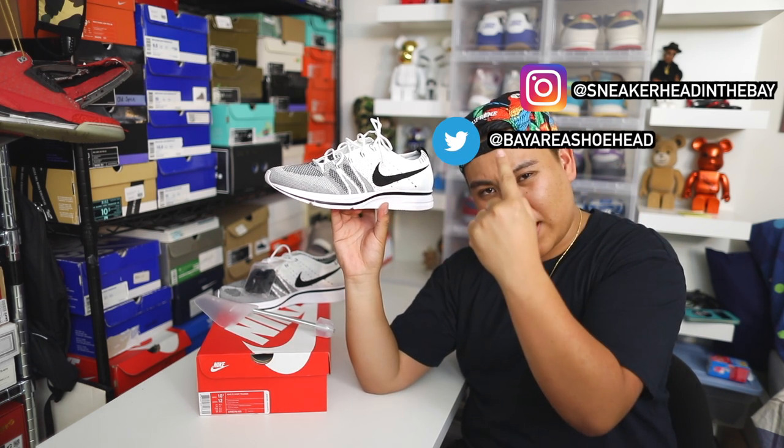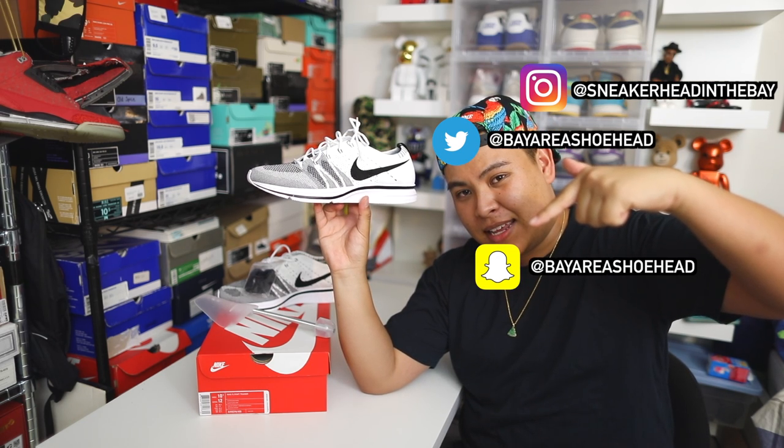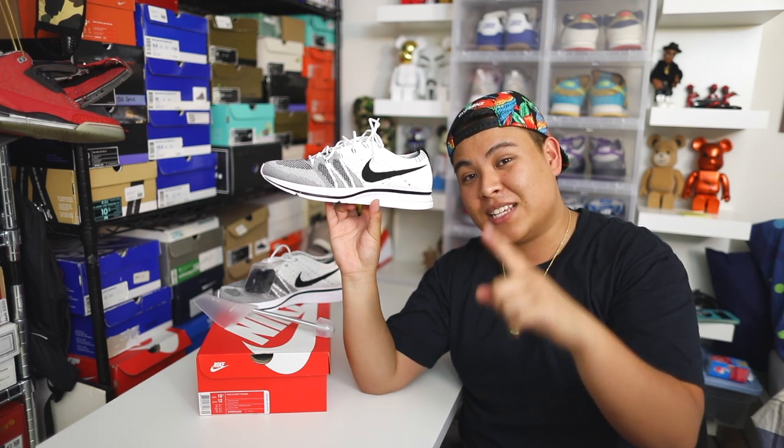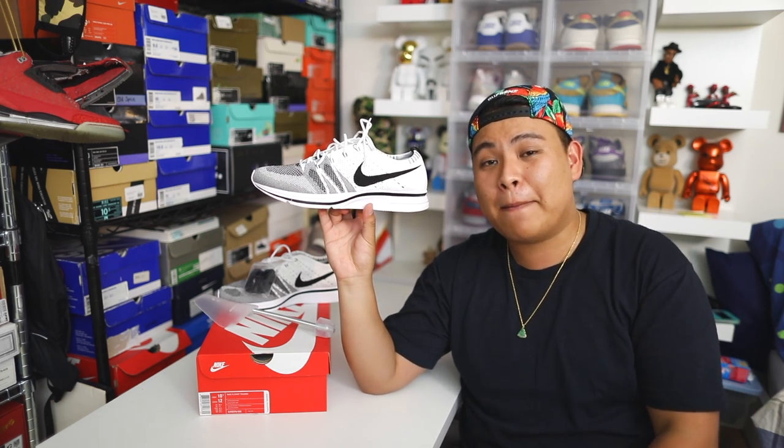If you guys like this video, make sure to hit that like button. Follow me on Instagram, Twitter, and Snapchat — I'll have those links down below in the description as well. Catch y'all in the next video. It's your boy Sneaker Hand of the Bay. Peace.